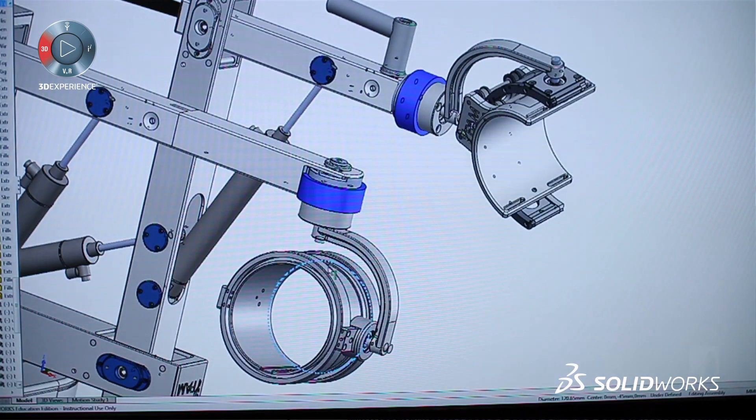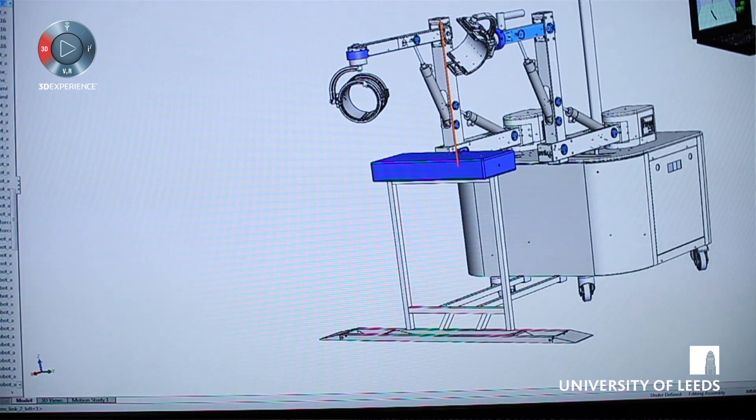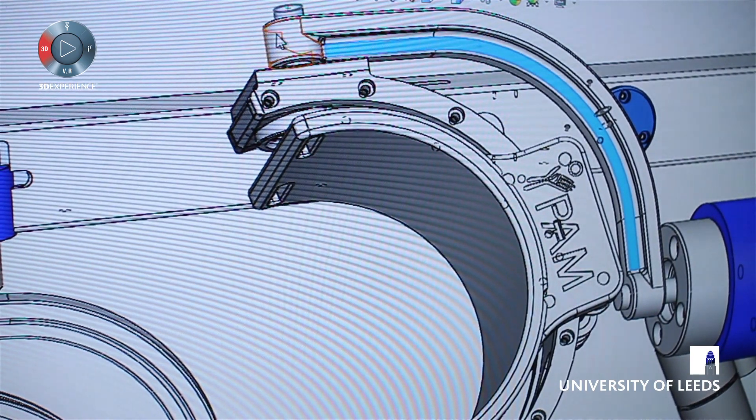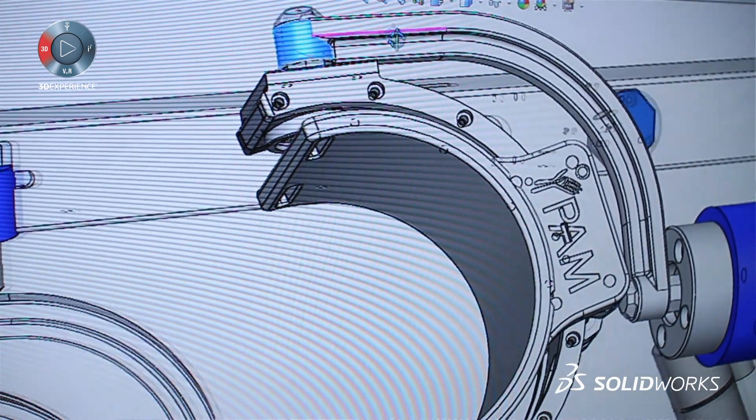I came on board the project about the same time as we started developing the dual system, and my job in the project was essentially to develop the mechanical build of the system. The system itself has about 155 components, so each one of those needs to be modeled within SolidWorks.